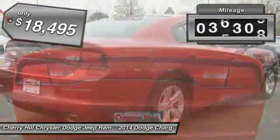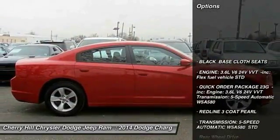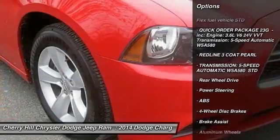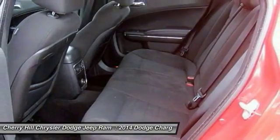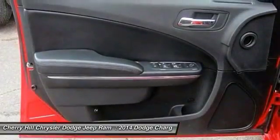This vehicle has less than 40,000 miles. Here are some of this vehicle's great options: stability control, traction control, keyless entry, anti-lock braking system, steering wheel audio controls, adjustable steering wheel, power steering, driver airbag, cruise control, and four-wheel disc brakes.